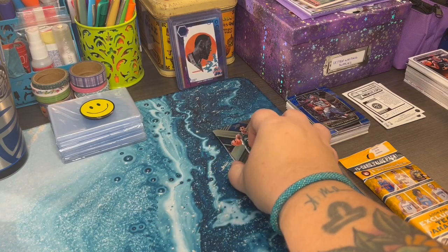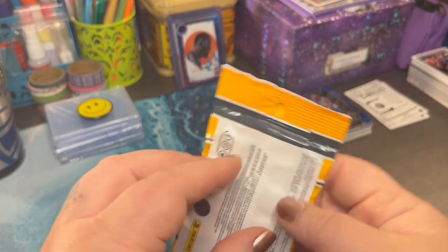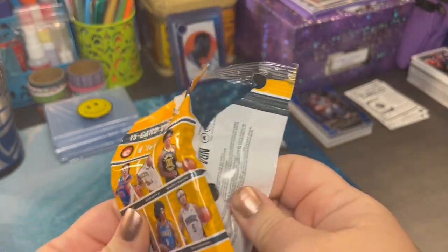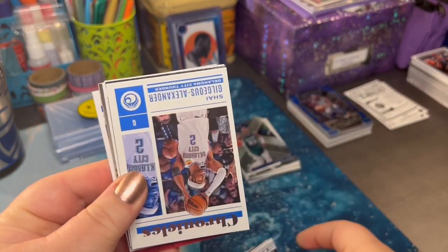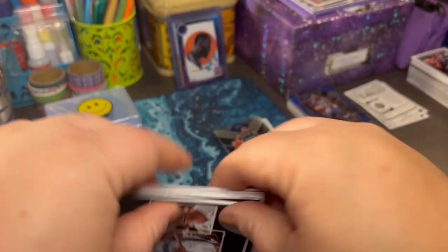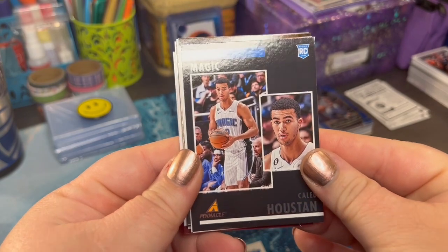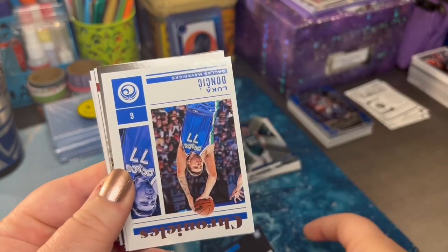First pack done. Got to get used to this — not grabbing the scissors. Any of these cards come up in your personal collection, or are you looking for some of them? Oh, Caleb — welcome! That face: 'Who do I pass to?' Great three-point shooter right here. And that's his rookie card — y'all keep that.